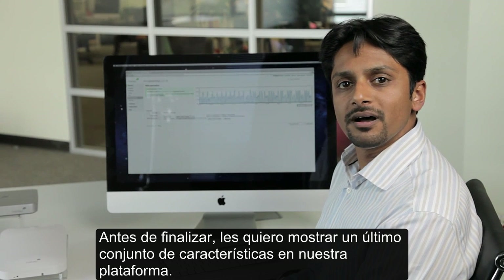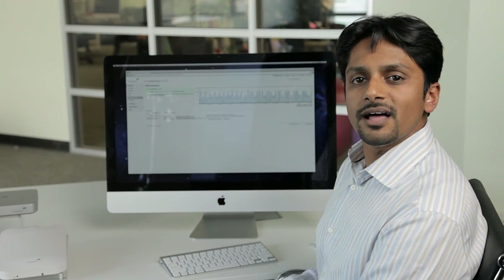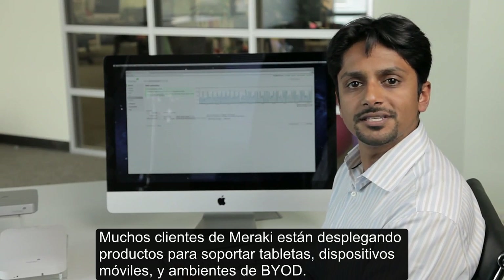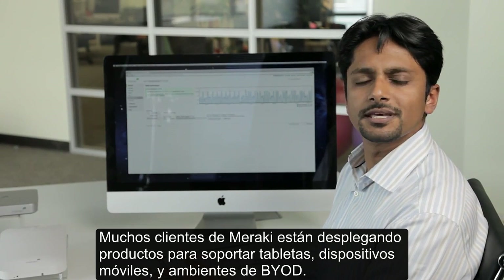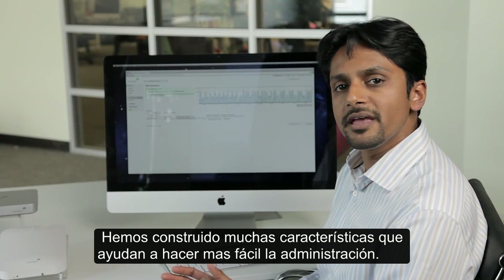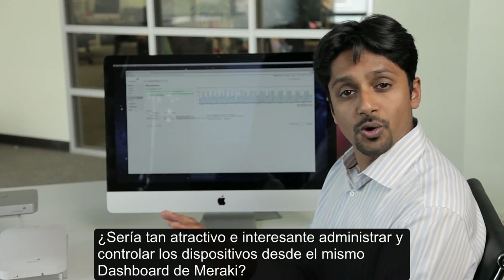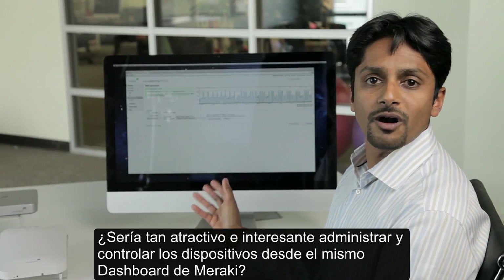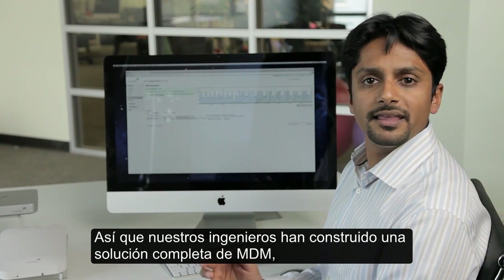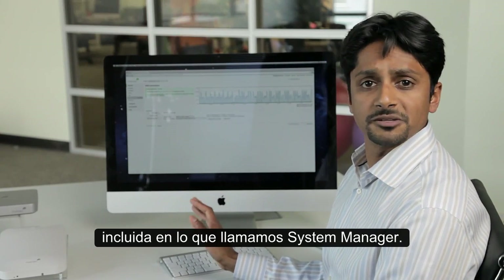Before we wrap up, I want to show you one last set of features in the platform. Lots of Meraki customers are deploying our products to support tablets, mobile devices, and BYOD environments, and we've built in lots of features that help make that easier to manage. But we thought, wouldn't it be cool if you could actually manage and control the devices themselves right from within the Meraki dashboard? So our engineers built in a complete MDM solution right into the platform, and we call that Systems Manager.